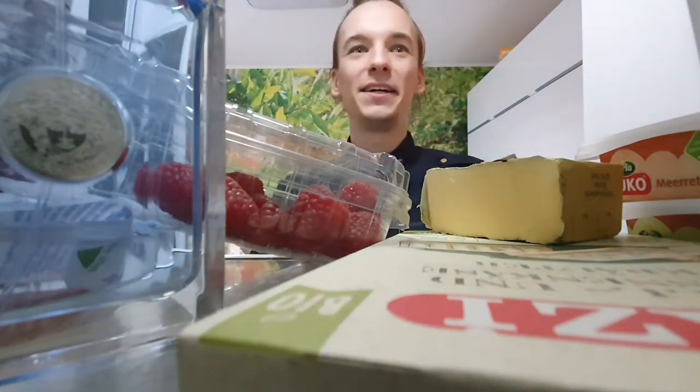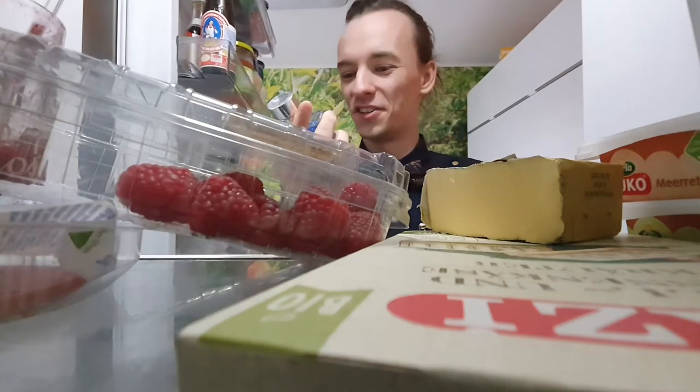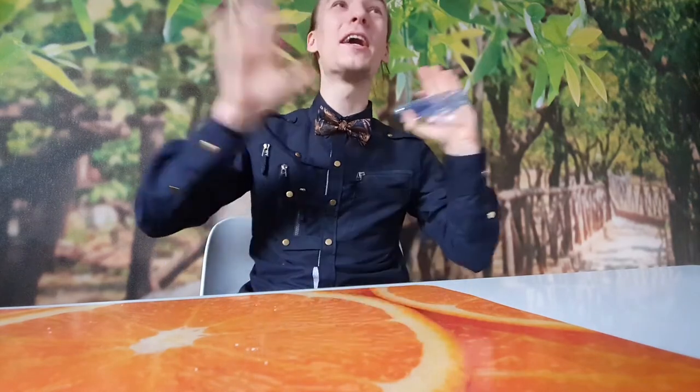Let's see what we got here — fragrances to store in the fridge. Let's start off with Versace Pour Homme. Welcome to my fridge, welcome to my kitchen. Let me tell you a quick story — I love this fragrance, it's absolutely amazing. You gotta be a mad lad to not love this fragrance.